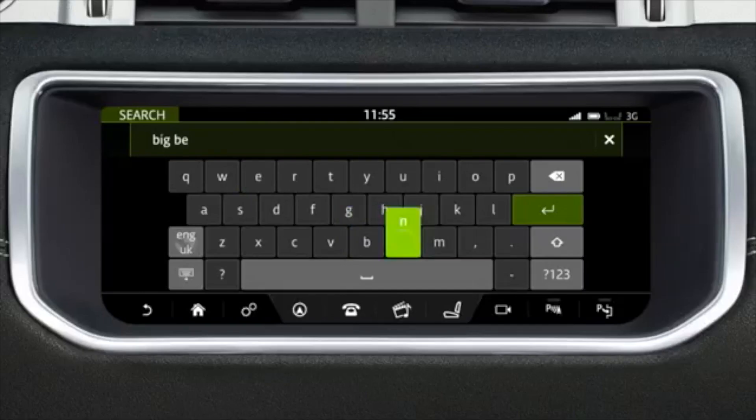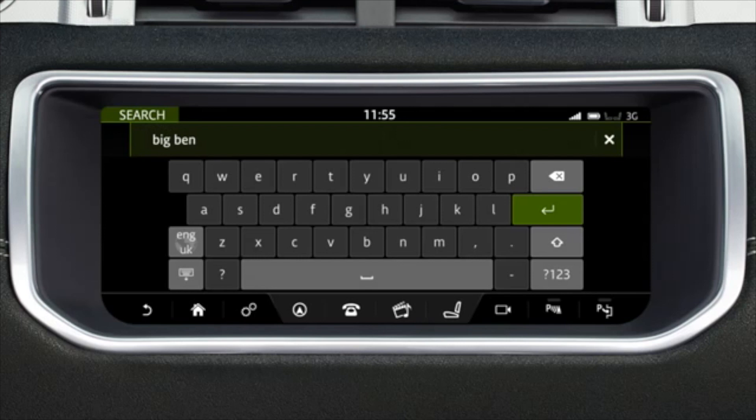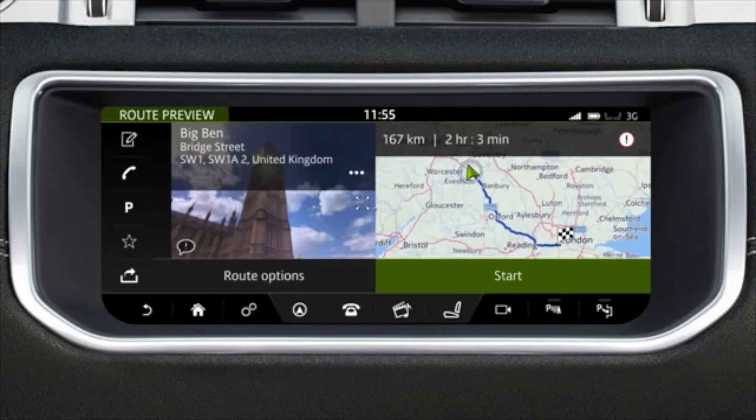InControl Touch Pro with connected navigation is standard on HSE Dynamic models. The guidance system is intelligent enough to determine where you might want to go even if you misspell a destination or do not know the complete address. The fully integrated navigation system uses dead reckoning to accurately pinpoint the position of your vehicle to ensure appropriate guidance and avoid confusion — particularly useful in tunnels or built-up areas.